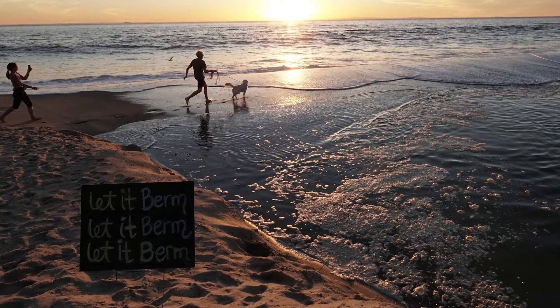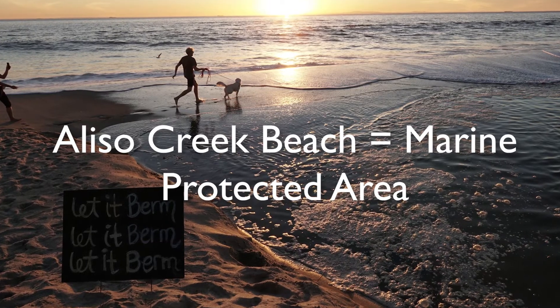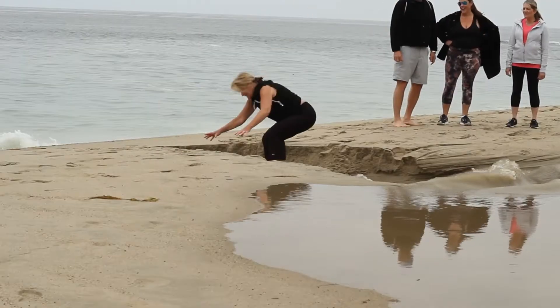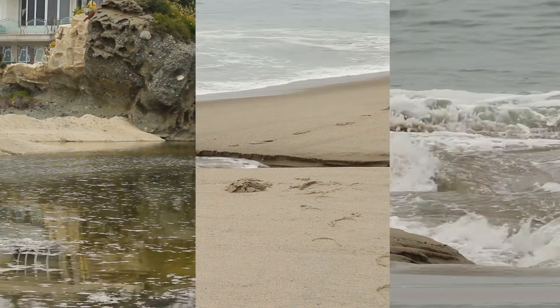The important thing to realize is that this is a marine protected area. As part of that marine protection, that includes the sand berm and the entire ecosystem. So when people are digging out the berm, they're impacting not only the creek and the berm, but also the ocean right there.